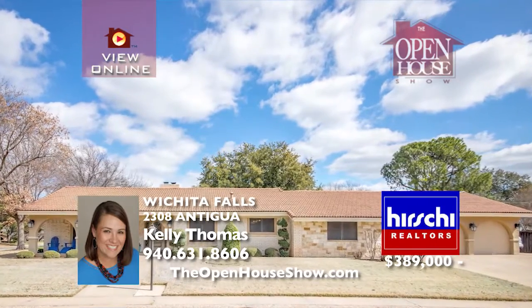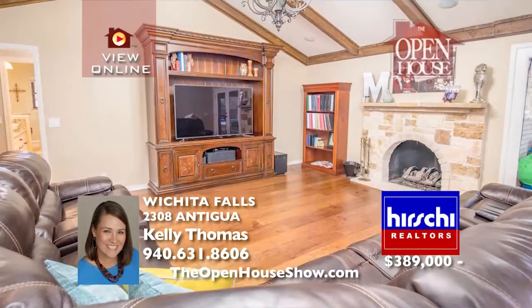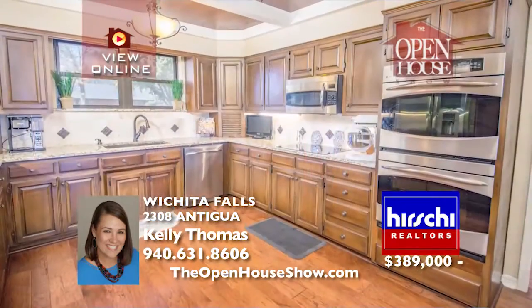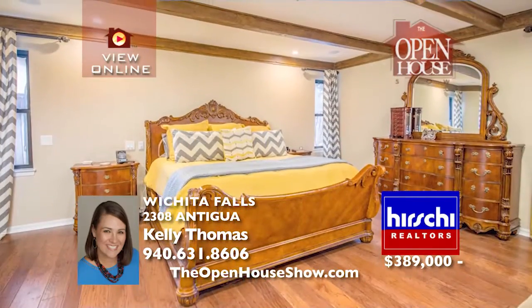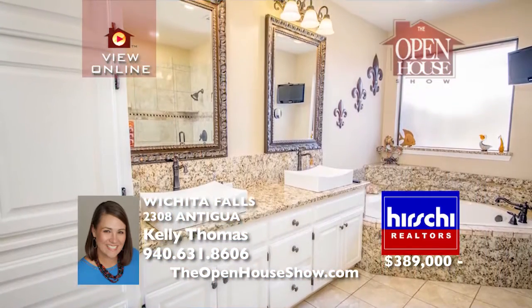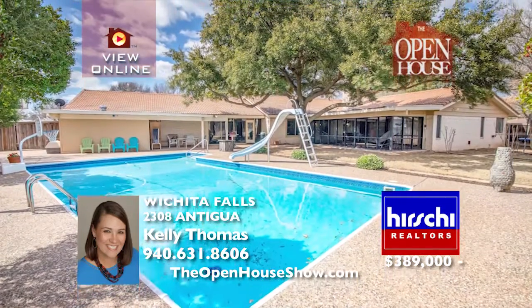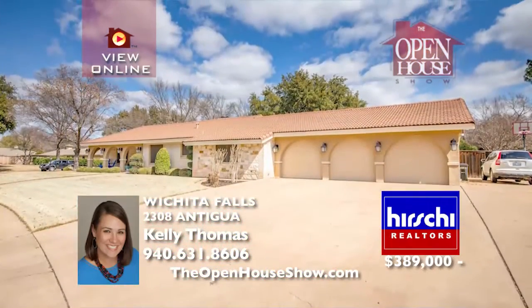Grab your pen and get ready to check off everything you've ever dreamed of in a home. In the heart of Colonial Park, this corner lot offers extra parking, a three-car garage, a sparkling pool, and a manicured lawn. It's truly a gorgeous remodel featuring a gutted and refurbished kitchen, three baths, a huge master suite, walk-in closets, and exercise room. It's near MSU and the trail for your convenience.